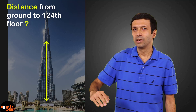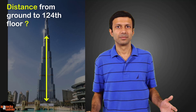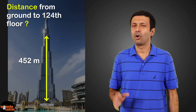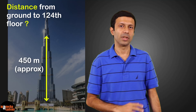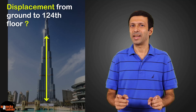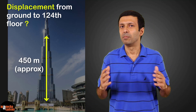Now some questions for you. When going from the ground to the 124th floor, what's our distance traveled? It's 452 meters, or approximately 450 meters. Now, what about our displacement? It's the same as the distance — 450 meters.